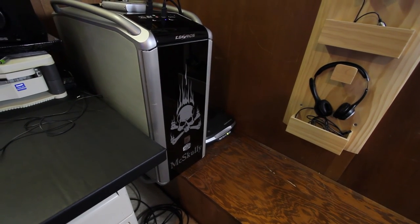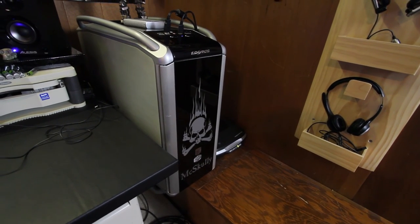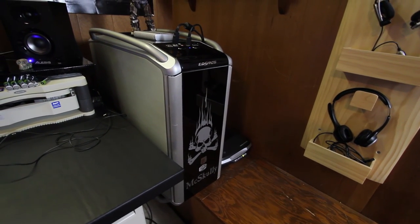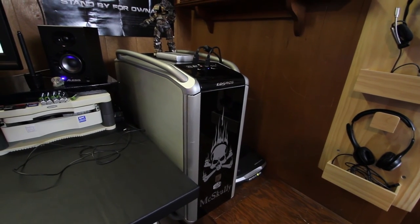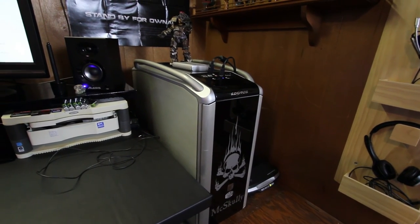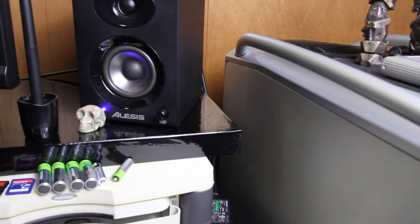Here is my ancient PC. It is a Cooler Master Cosmos case. It's old — about eight years old — the components inside are ancient. I just put a GTX 950 video card in it. It does what I need it to do still.